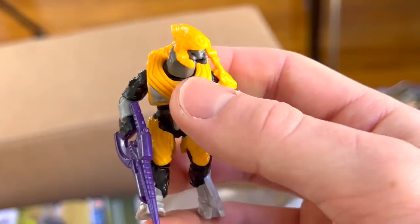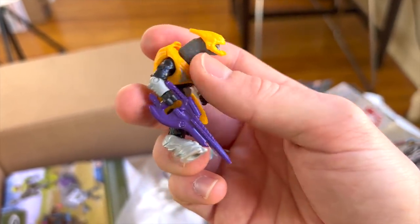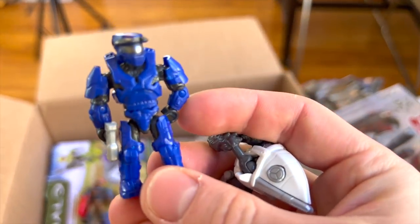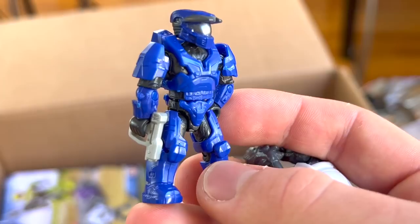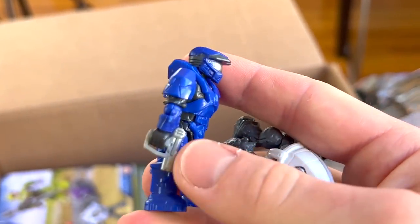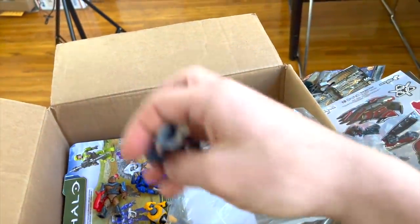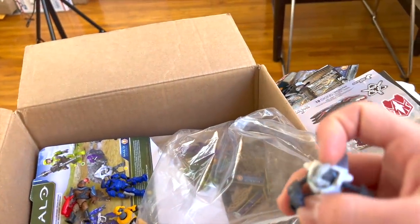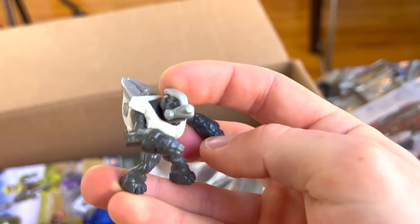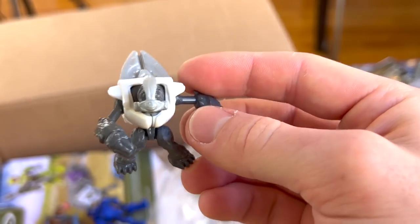We've got a Halo Wars Elite — the shoulder will be in there somewhere. I love the difference between the yellow, silvers, and blacks here, and a different skin tone for his neck showing his exposed skin compared to his jumpsuit. Very nice Elite. We've got the Halo Combat Evolved Spartan — the silver visor is a great touch, especially the fact that it matches the Magnum. I wish there had been different Magnum molds between the games; that would have been cool.